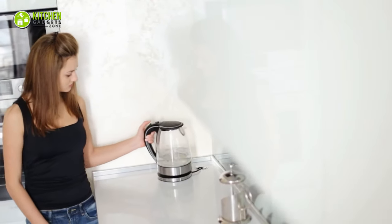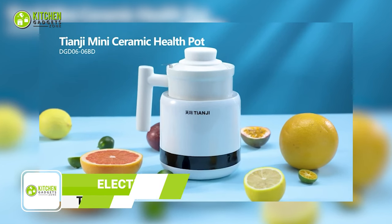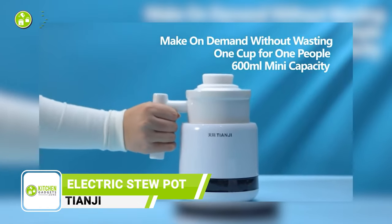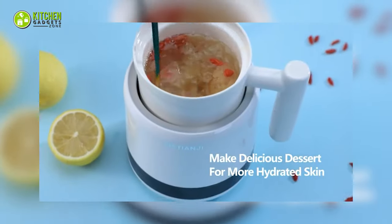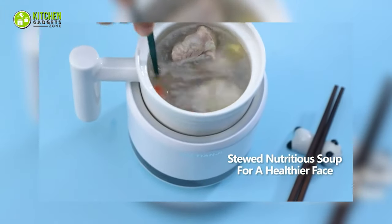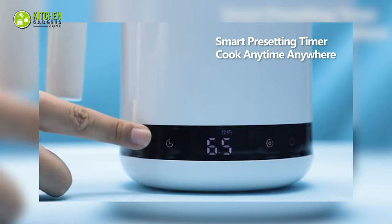Don't limit your electric kettle just to boil water. Instead, use a multifunctional Tiangi electric kettle. You won't have to waste time boiling water when it can make delicious porridge, dessert, yogurt, and more. Plus, it will help you enjoy soothing beverages whenever you want. It also makes stews more evenly. With its smart pre-setting time, cook anywhere, anytime.